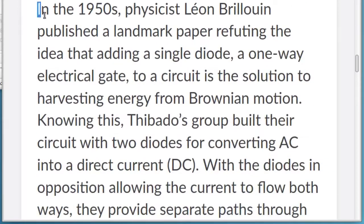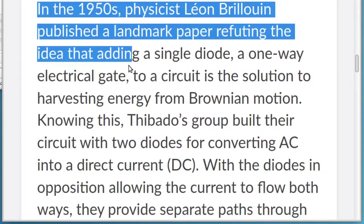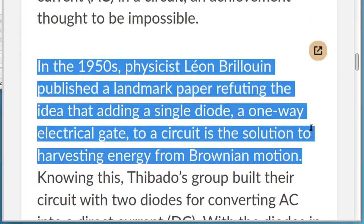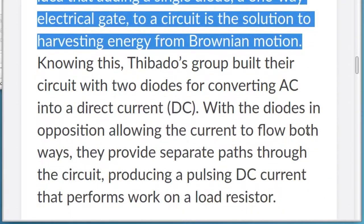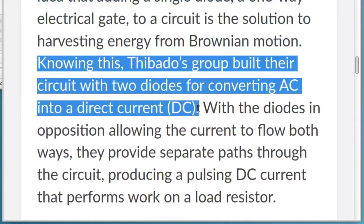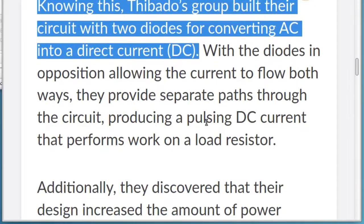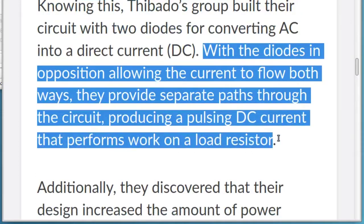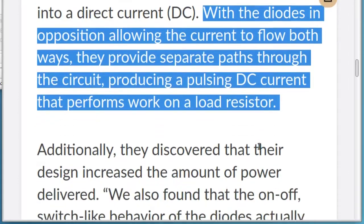In the 1950s, physicist Leon Brilloen published a landmark paper refuting the idea that adding a single diode, a one-way electrical gate, to a circuit is the solution to harvesting energy from Brownian motion. Knowing this, Thibato's group built their circuit with two diodes for converting AC into a direct current, DC. With the diodes in opposition allowing the current to flow both ways, they provide separate paths through the circuit, producing a pulsing DC current that performs work on a load resistor.